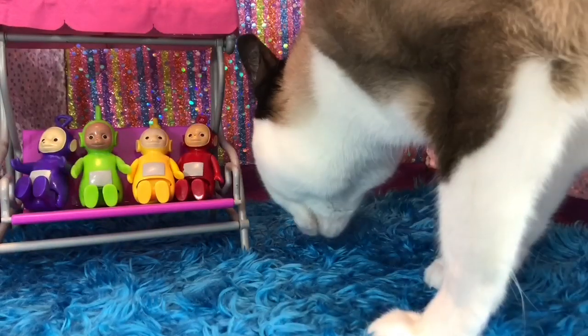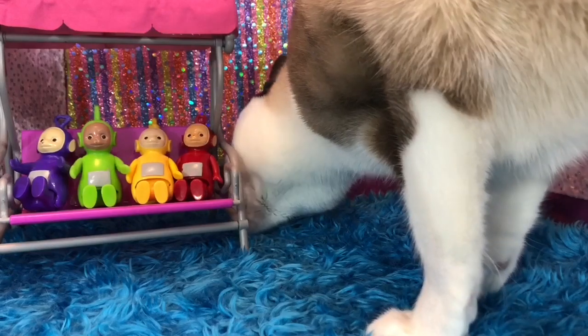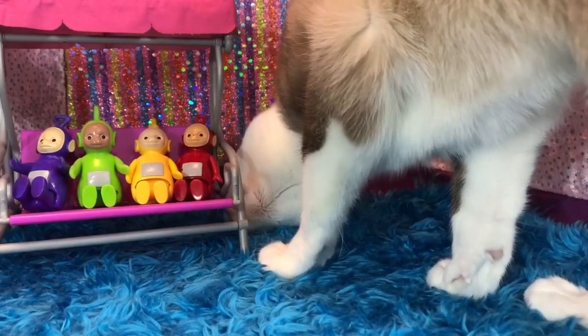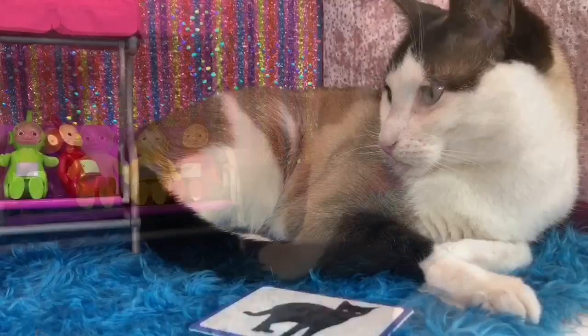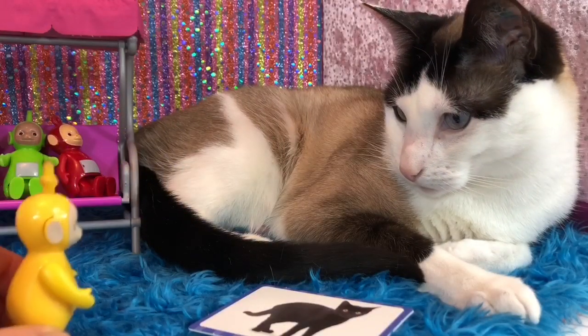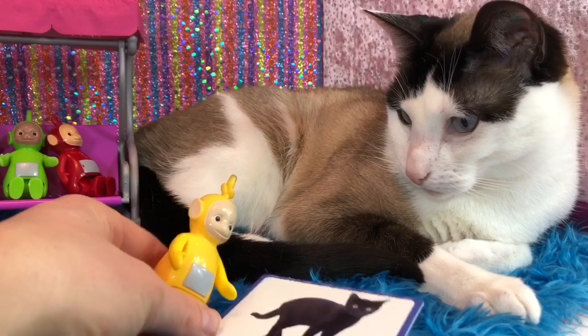Kitty, why don't you come and see the Teletubbies toys and learn about colors with us. She loves to lay on the carpet. What do you smell, Kitty? Speaking of cats, Lala finds a picture of a cat.